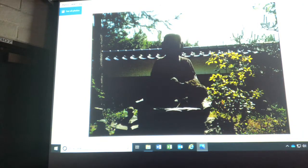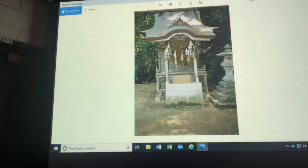Buddhism is big in Japan — it starts in South Asia, on the India-Nepal border. And this is a Shinto shrine. Shinto is another major religion and philosophy in Japan — it's more of a homegrown religion.